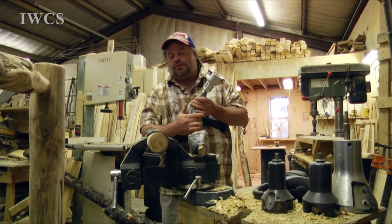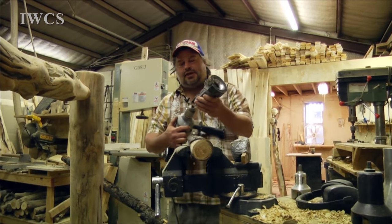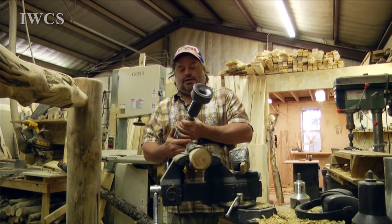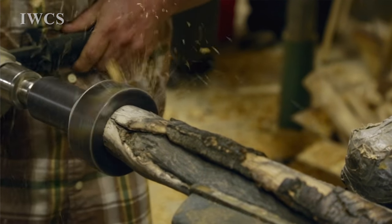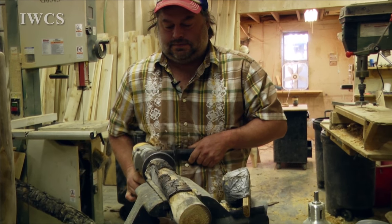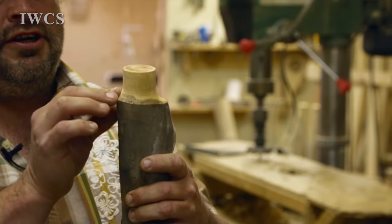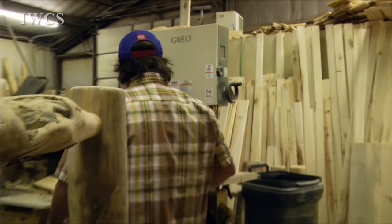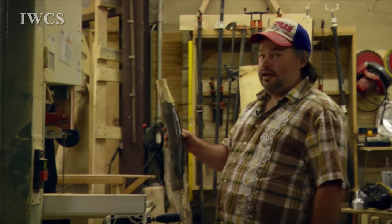When we started off we were making our tenons by hand, but fortunately some smart guy made this tenon device. So we have a tenon now, and instead of leaving this factory edge on, I will take it off on the bandsaw. And that's how we create our tenon.